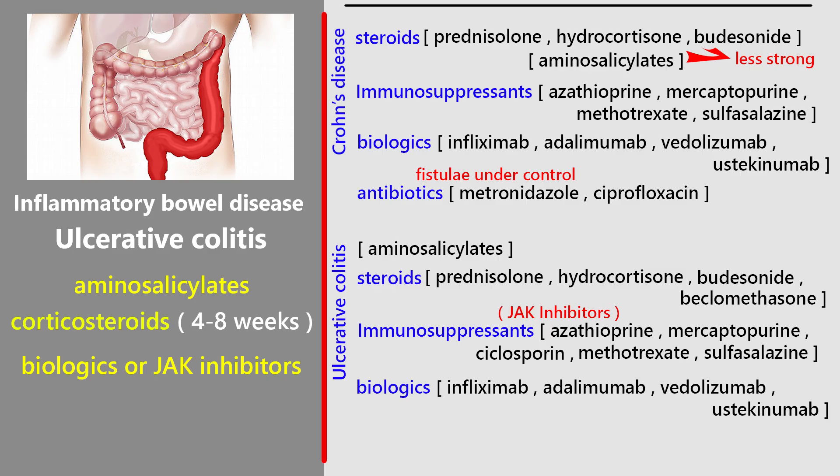For maintenance of remission, most patients continue on oral aminosalicylates. Corticosteroids are not suitable for long-term use because of side effects. If relapses keep happening, stronger medicines like azathioprine or mercaptopurine may be considered. Biologics and JAK inhibitors can also be continued long-term in some cases. Surgery may be needed if the disease doesn't respond to medication or keeps relapsing badly.